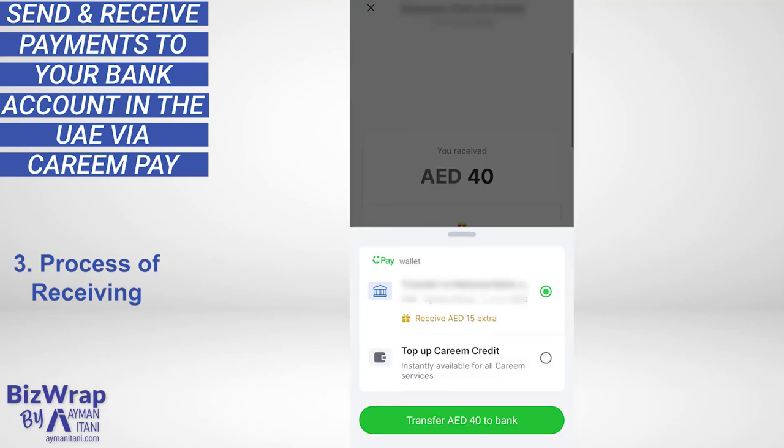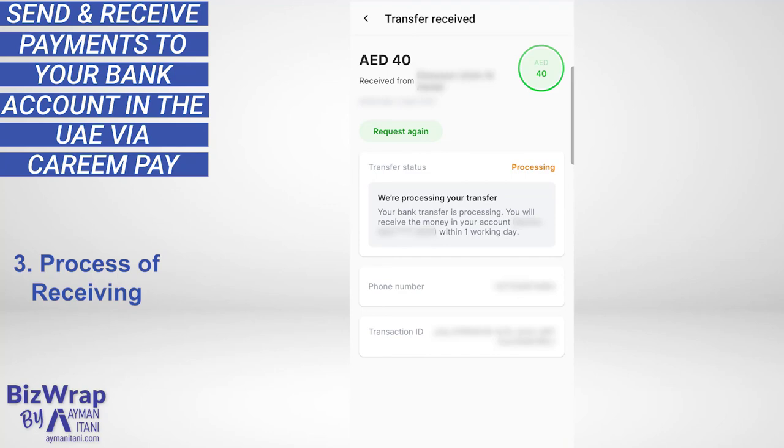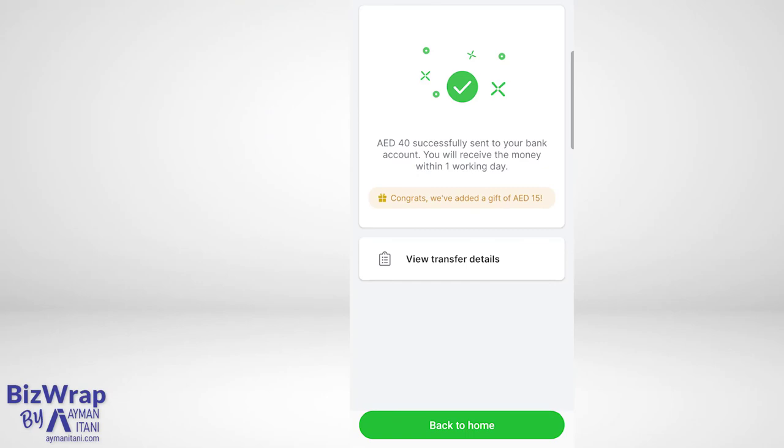So I've received 40 dirhams. I'm going to choose transfer to the bank account. Done within one working day, and I'll likely receive a text message from my bank when it arrives. Very smooth.